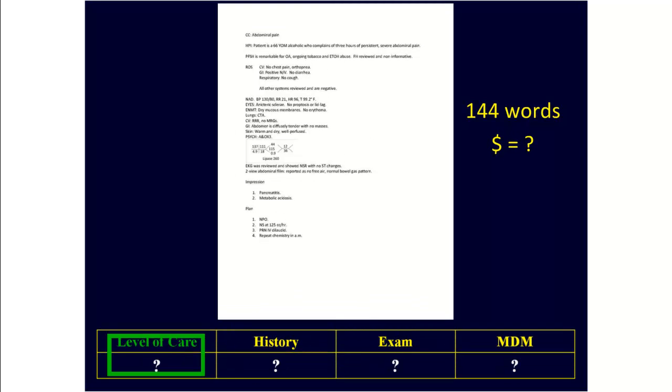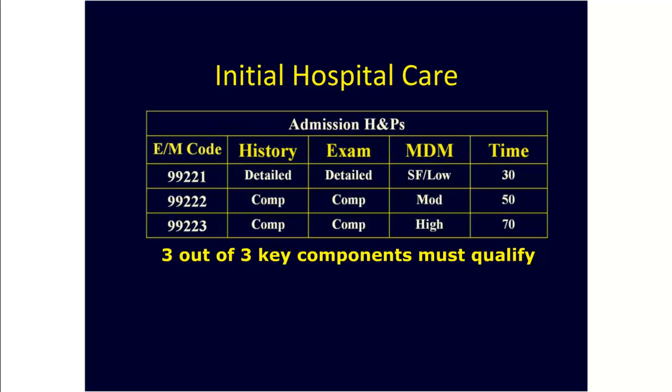Summer is over. Welcome back to Case of the Week. This is an admission H&P that contains 144 words. To figure out what it's worth, we need to take apart the history, the exam, and the medical decision-making and plug that information into this table, which shows the documentation requirements for admission H&Ps. I'm going to take the note apart using both the 1995 and 1997 E&M guidelines.